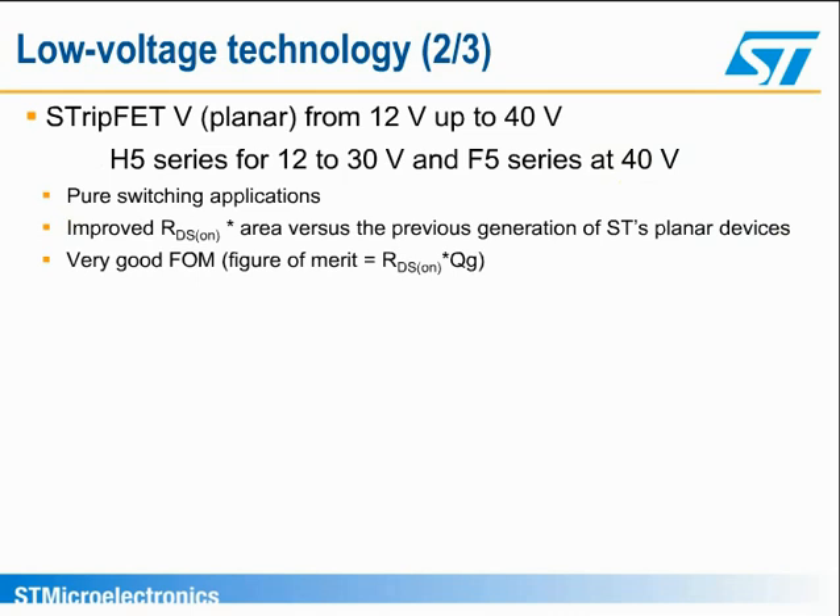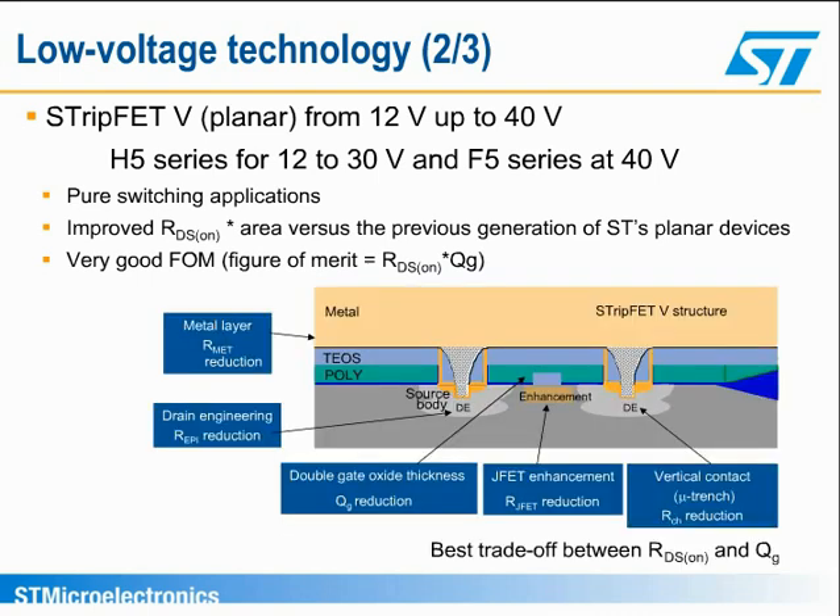For applications requiring devices with a breakdown voltage up to 40 volts, Strip-FET 5, which is also a planar technology, offers improvements over the previous generation. The metal layer shape, the vertical contact, micro-trench between source and body, and the drain engineering have improved the on-resistance. A JFET effect enhancement through higher doping of the highlighted area also contributes to the on-resistance improvement.